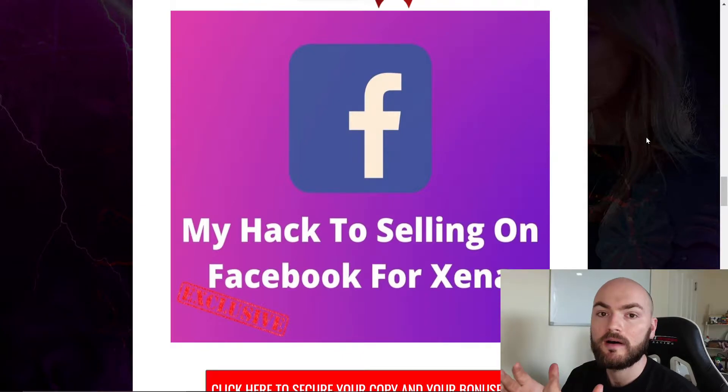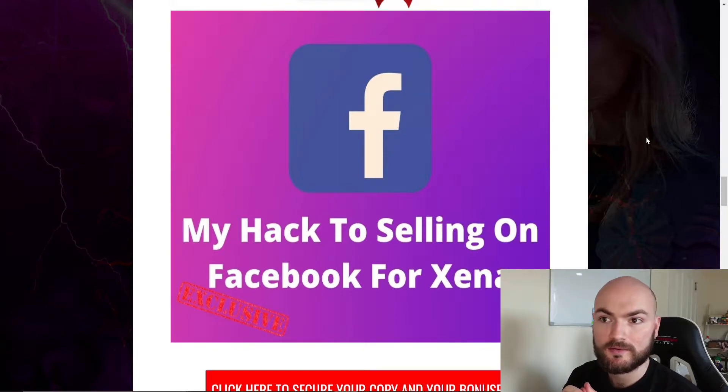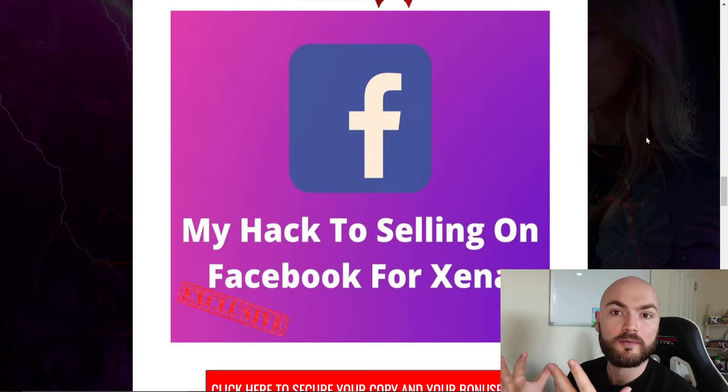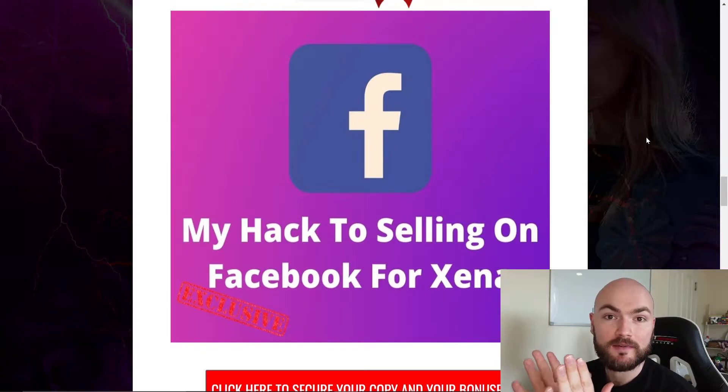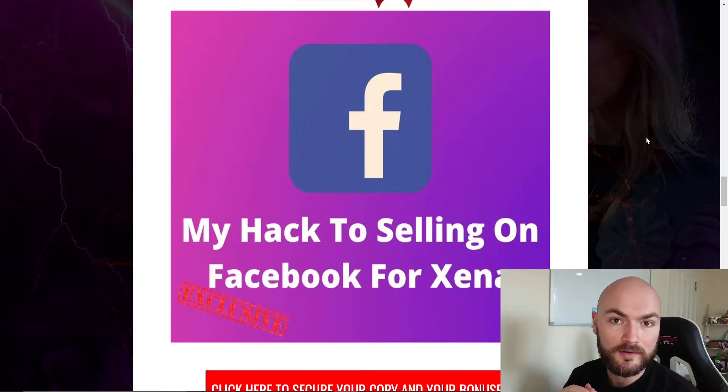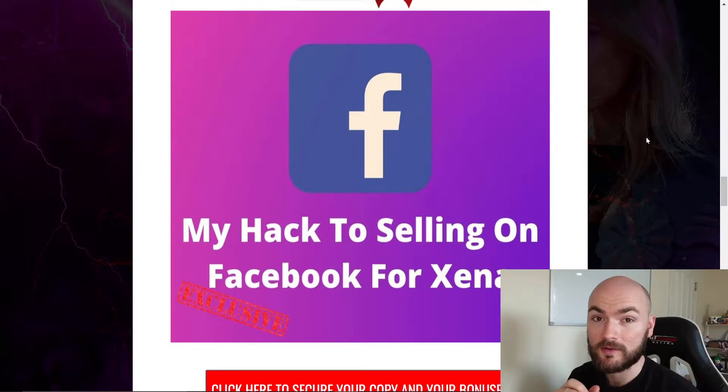Those of you who know — you can't really just put an affiliate link on Facebook. If you do that you'll get banned, you'll probably have your account suspended. You need to put it onto a landing page or add it some other way. This method I use is really useful and a great way of getting cold traffic as well. It works for existing audiences but also for cold traffic — you can literally go into other groups and sell to people you've never met before.